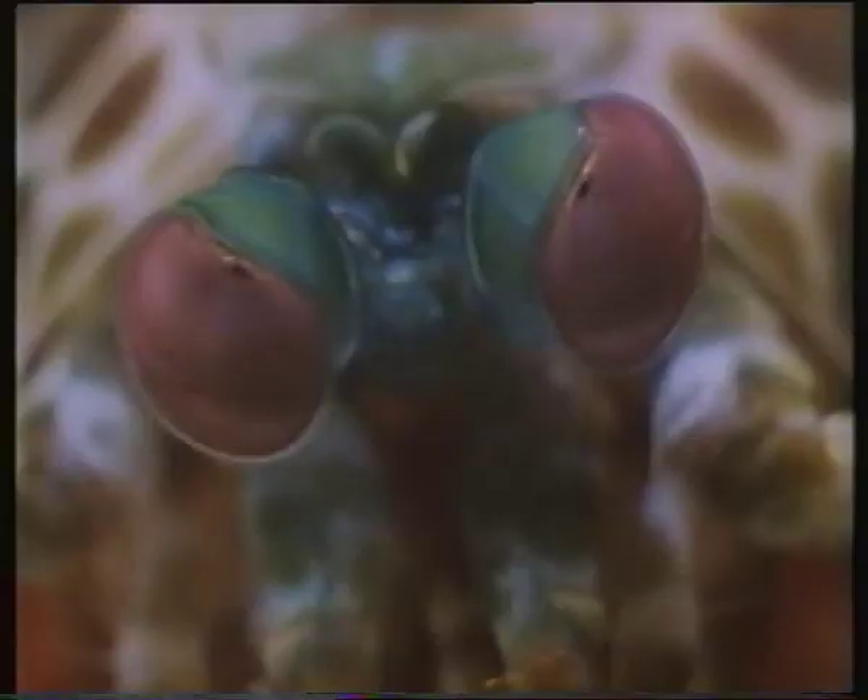Stomatopods have eight pairs of appendages. The last three pairs are walking legs, but amongst the first five are long finger-like hooks used to grasp objects. It's these hooks which reach in and remove food from the cube.